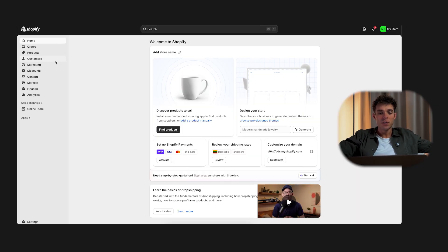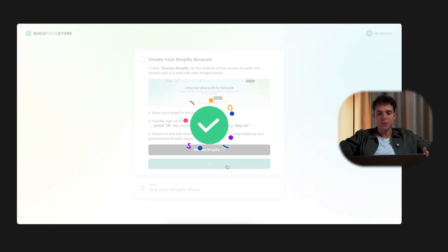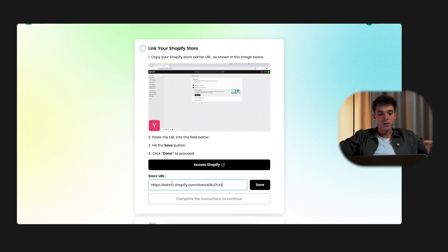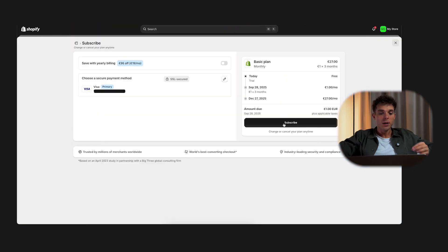You'll see your dashboard for the first time. This is where your store lives, but don't worry if it feels overwhelming — we'll go step by step. Now go back to the AI store builder page and click done. This confirms your Shopify account is ready to link with the AI. To link Shopify to the AI, go to your Shopify store and copy the URL at the top, then paste it back into the AI store builder and click save. Click 'Access Shopify' again, and if asked, click subscribe to confirm your $1 deal is applied.